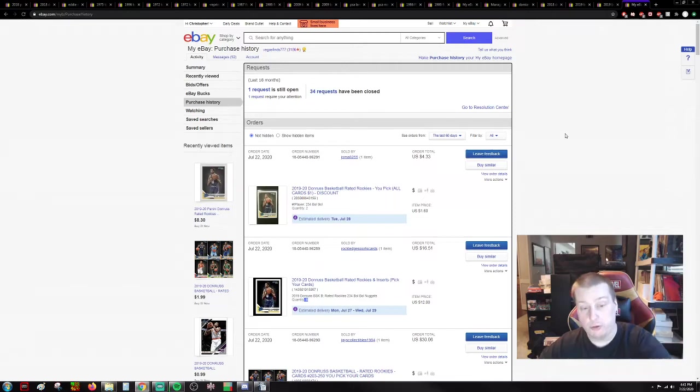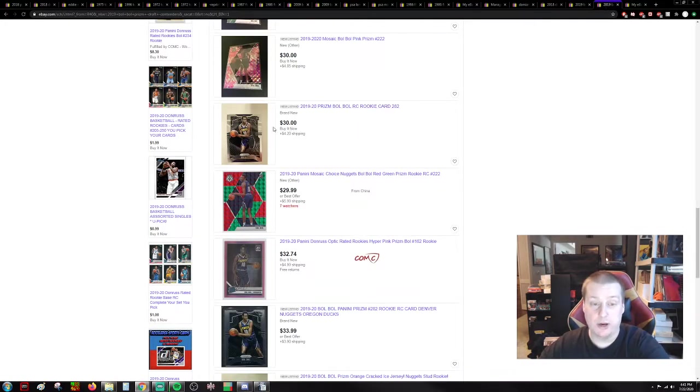Right now, I want you to go out there and get those paper Donruss Bulbuls while they're still $2 to $3. That's the last one that hasn't popped. Check it out — Bulbul Prism Rookie card: $28, $34 with shipping. That's the cheapest one on the board.